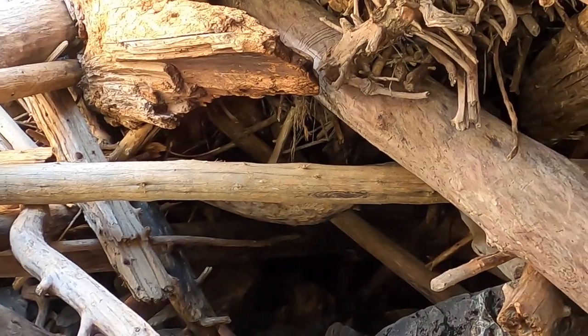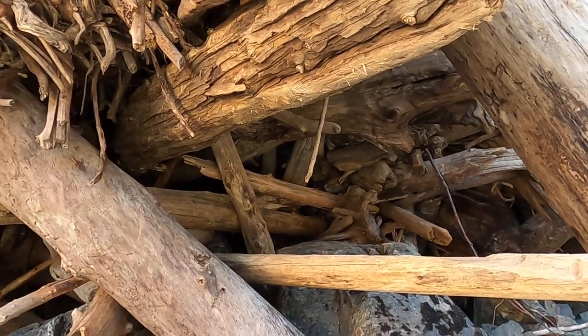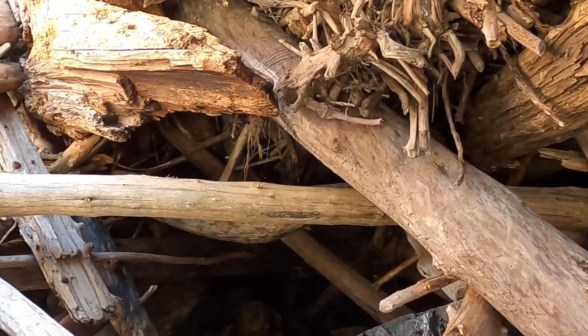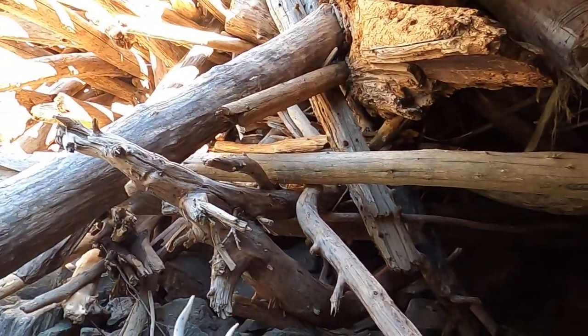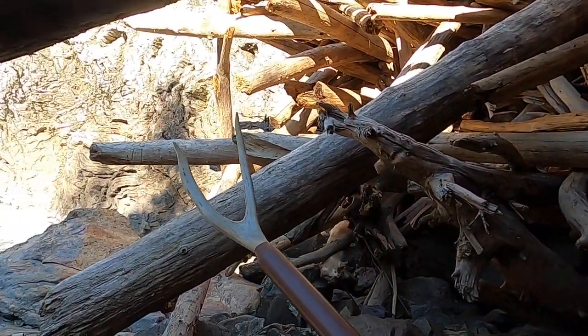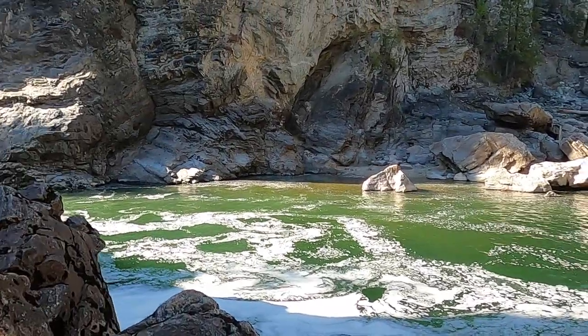Kind of a cave under there. Wouldn't be surprised if there's some animals that come here to cool off. But I got my bear spray, I got my nice hiking stick, and I got a big hunting knife, so it should be okay.